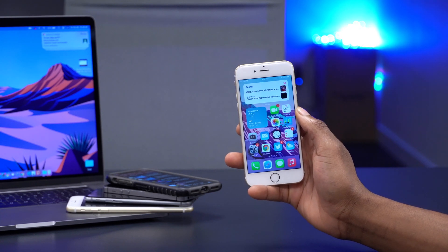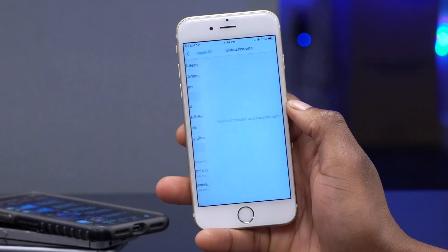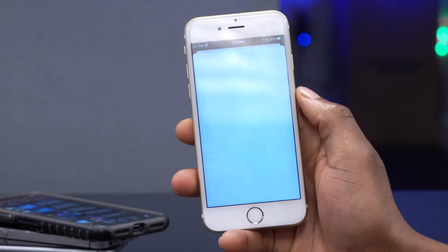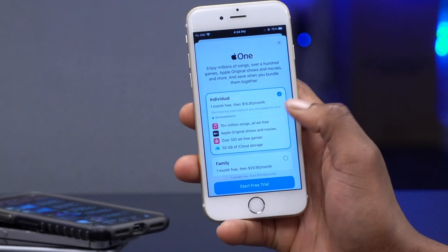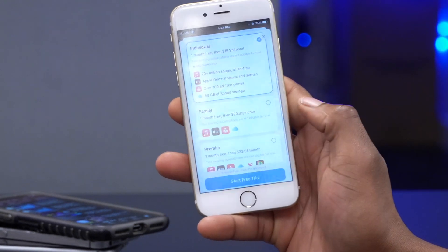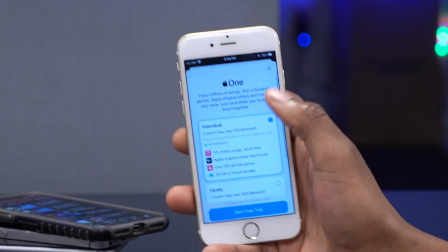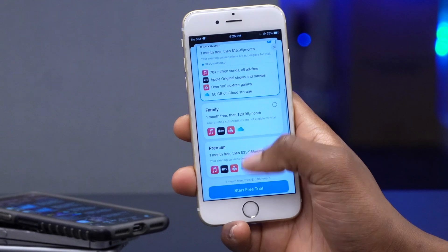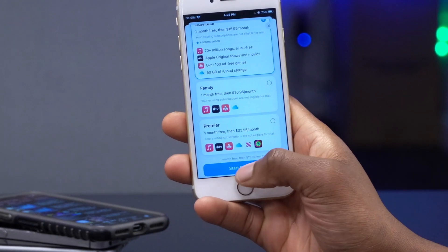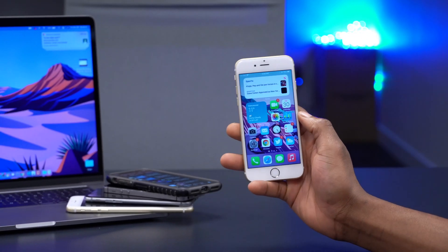Also worth mentioning: today Apple launched its Apple One subscription bundle. If you go to Settings, then iCloud, then Subscriptions, you now have the option to get the Apple One bundle. It includes Apple Music with over 70 million songs, Apple TV+, Apple Arcade, and iCloud storage. The Family plan goes for $20.95 and Premier goes for $34. If you already use Apple Music, bundling up can save you quite a lot, and you can start a free trial to test it out.